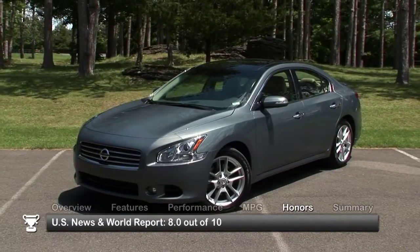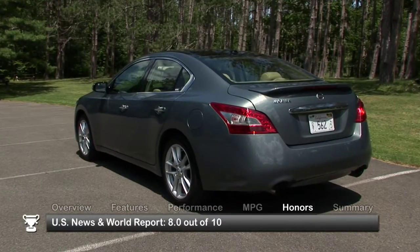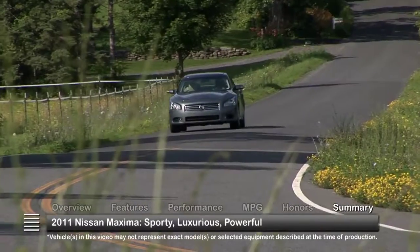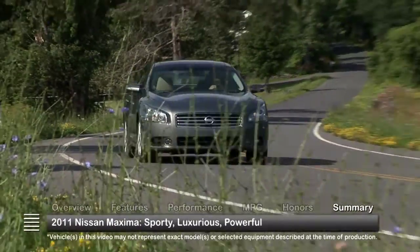The 2011 Nissan Maxima received a rating of 8 out of 10 from US News and World Report. With sporty styling, luxury amenities, and a potent engine, Nissan offers much more than just a four-door sports car in the 2011 Maxima.